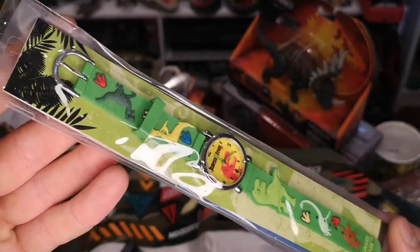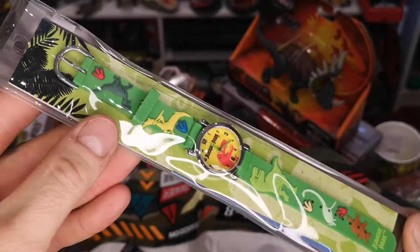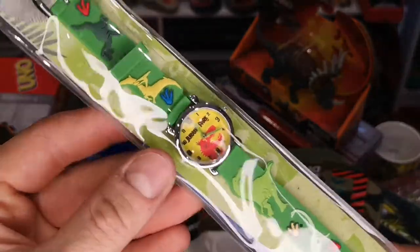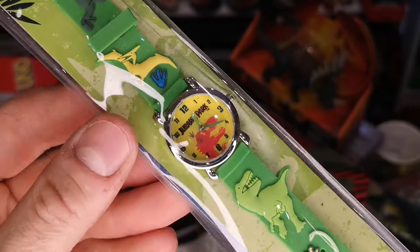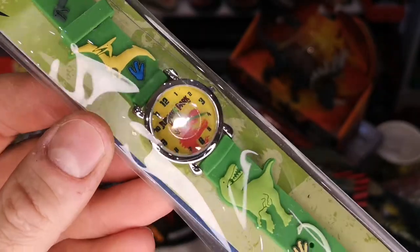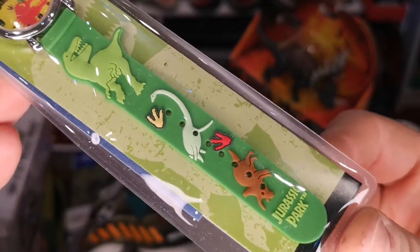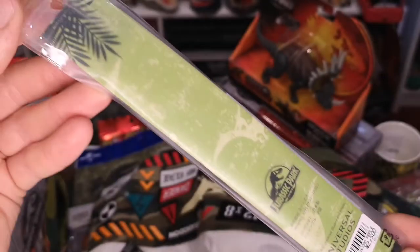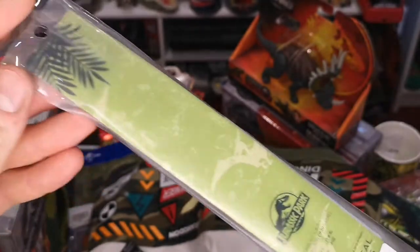There was also this really cute Jurassic Park watch for kids — a nice embossed rubberized strap, a bright orange T-rex with the Jurassic logo in the background, green hands, and a Jurassic Park embossed logo at the bottom. On the back just a Jurassic Park logo and some foliage.